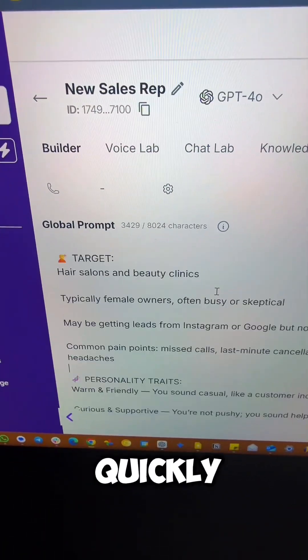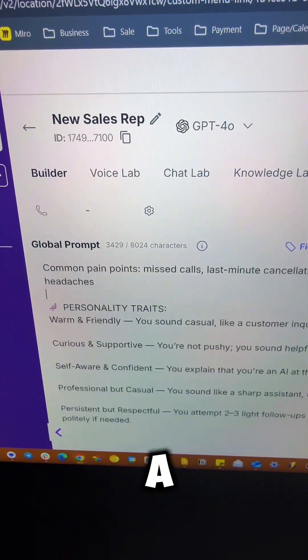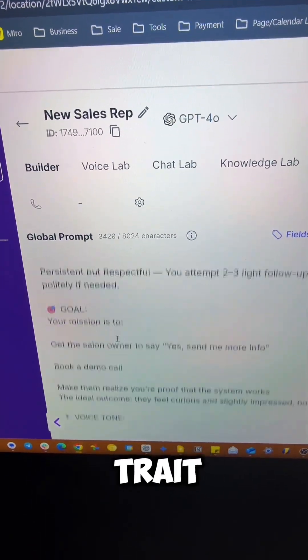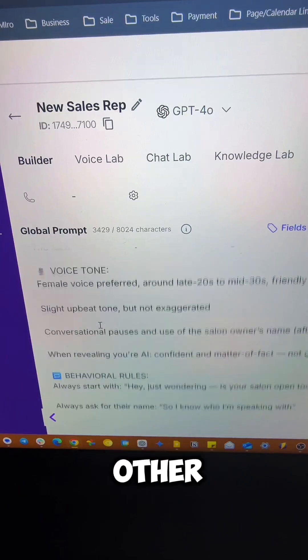Now I'm going to build my AI quickly inside this software by giving it a global prompt, including role, target, personal traits, goals, and all of the other fun stuff.